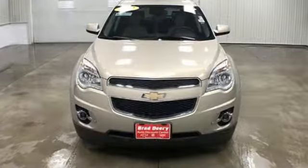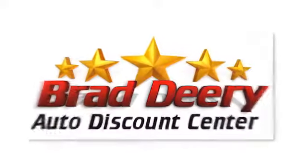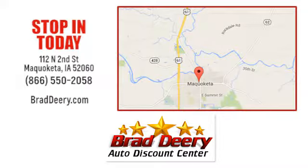In a Chevy, the journey matters more than the destination. Hurry in today and see it for yourself. Brad Deary Auto Discount Center. Stop in and see us today at 112 North 2nd Street in Maquoketa, Iowa, just one mile east of Highway 61 on Highway 64.